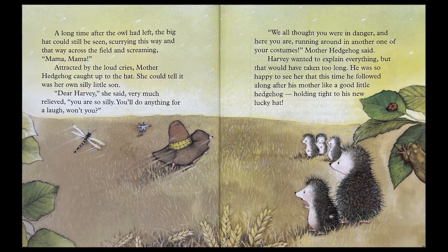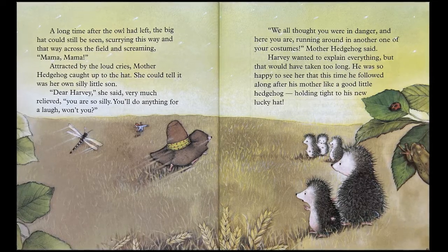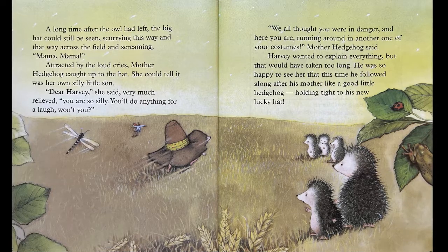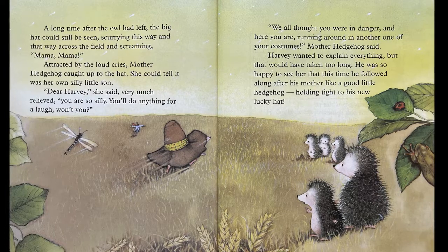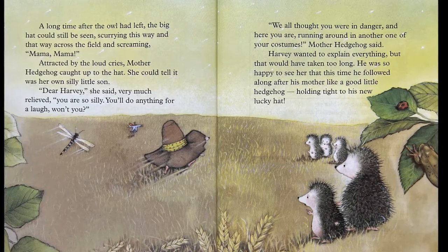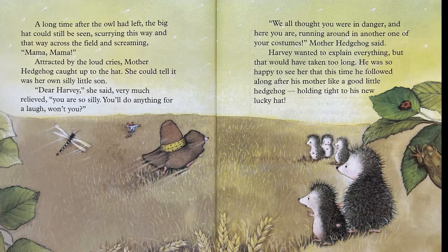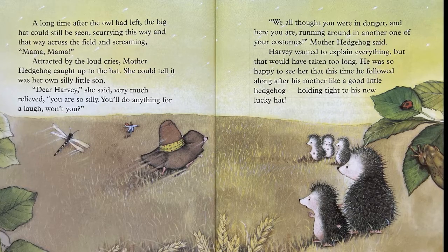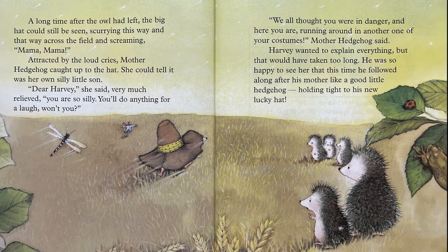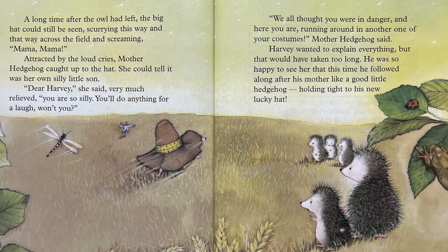A long time after the owl had left, the big hat could still be seen scurrying this way and that across the field and screaming, "Mama! Mama!" Attracted by the loud cries, Mother Hedgehog caught up to the hat. She could tell it was her own silly little son. "Dear Harvey," she said, very much relieved. "You are so silly. You'll do anything for a laugh, won't you? We all thought you were in danger, and here you are, running around in another one of your costumes," Mother Hedgehog said. Harvey wanted to explain everything, but that would have taken too long. He was so happy to see her that this time, he followed along after his mother like a good little hedgehog, holding tight to his new lucky hat.